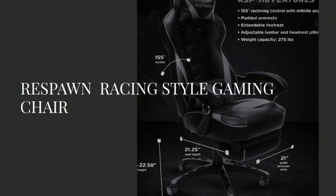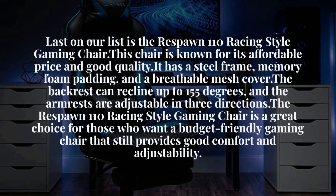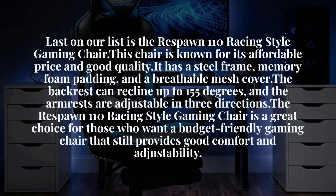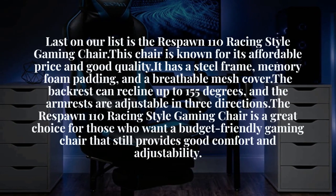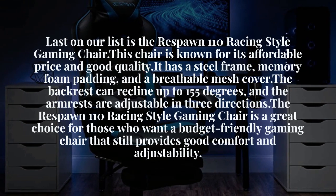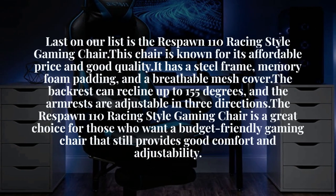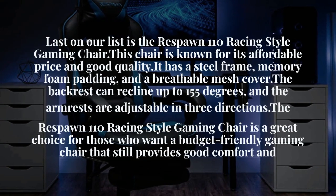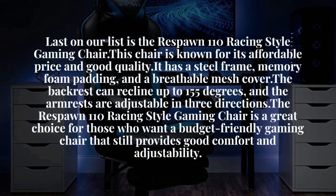Last on our list is the Respawn 110 Racing Style Gaming Chair. This chair is known for its affordable price and good quality. It has a steel frame, memory foam padding, and a breathable mesh cover. The backrest can recline up to 155 degrees, and the armrests are adjustable in three directions. The Respawn 110 Racing Style Gaming Chair is a great choice for those who want a budget-friendly gaming chair that still provides good comfort and adjustability.